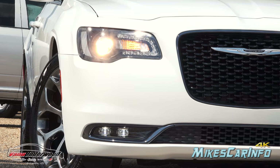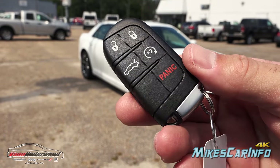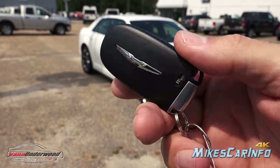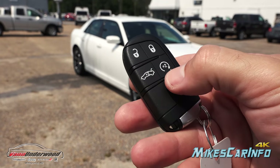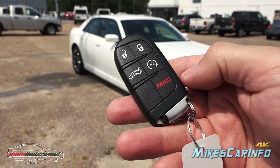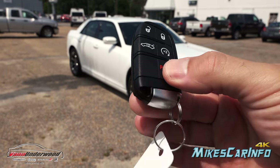This is what the key looks like — it's a proximity key, or smart key as some people call it. It's designed so you can keep the key fob in your pocket and use the vehicle 100%. It does have useful buttons: lock and unlock, the ability to open the trunk, a remote start, and a panic button. It also has a physical key on the inside.